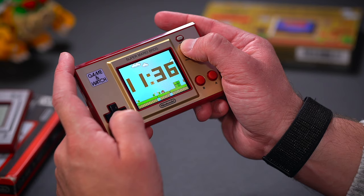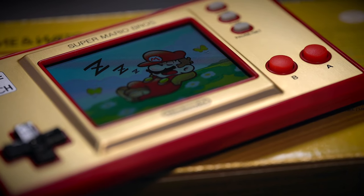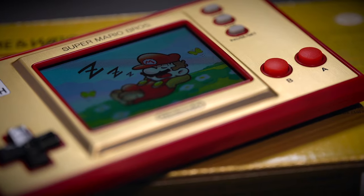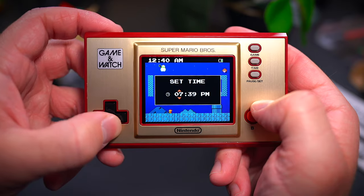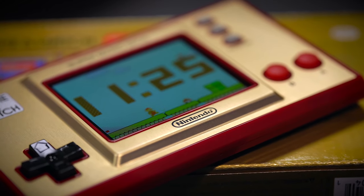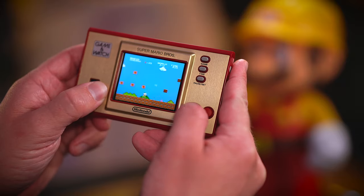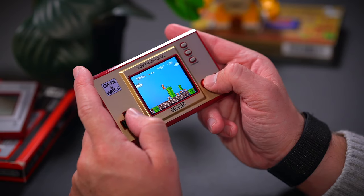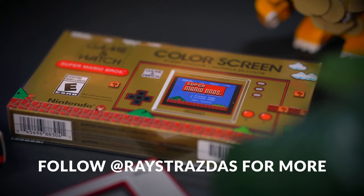So there you have it, 5 hidden secrets in the Game and Watch Super Mario Bros Edition. A Nintendo console or even game for that matter wouldn't be complete without a few little hidden surprises, and these 5 were some fun little touches packed into this little console. In addition to these, there are many more easter eggs in the watch faces, from enemies that appear at certain times to Luigi running through and so on. Overall, very cool little touches to an excellent little handheld that's great to just pick up and play, give as a gift, or keep sealed in the box as a collector's item.